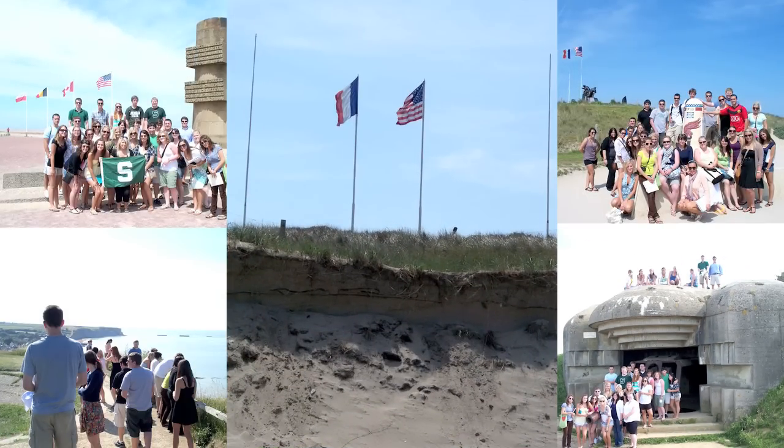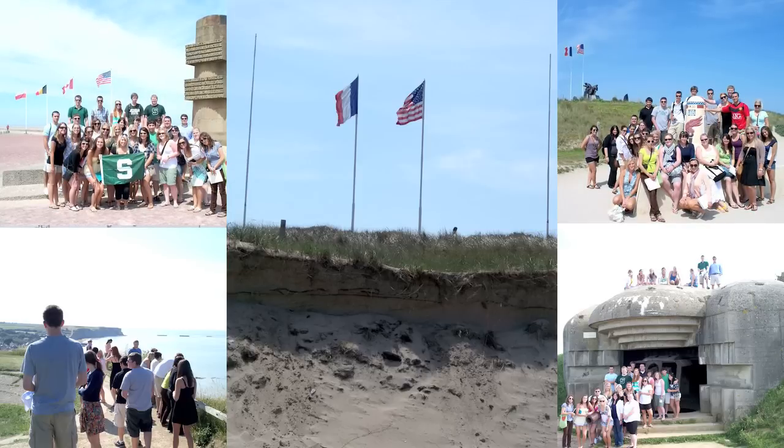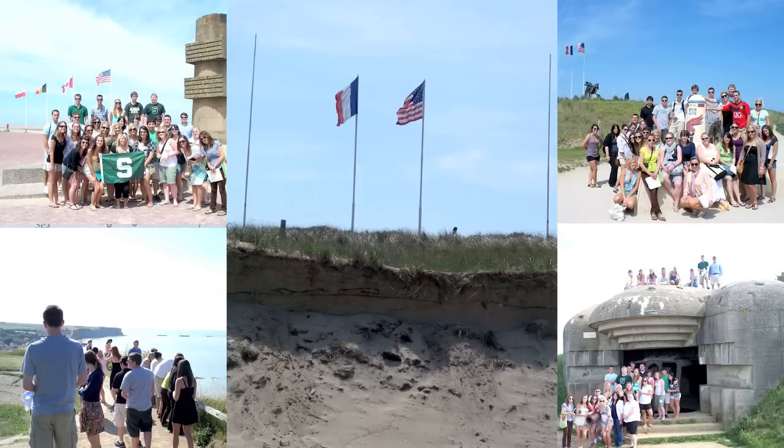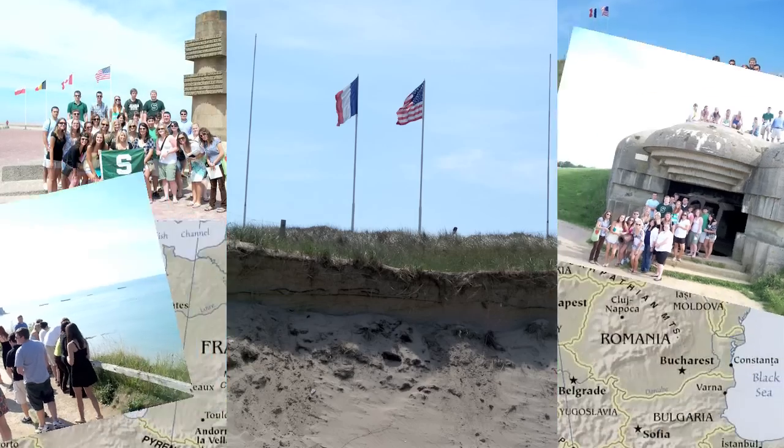Americans went in at Omaha Beach and Utah Beach, but the British, French, Canadians, and even some of the Free Dutch forces that fought with the Allies went in at some of the other beaches. We go to all the beaches and spend a lot of time in Normandy, which is obviously important. Students learn and have read about D-Day, but it isn't the same as being able to go there.